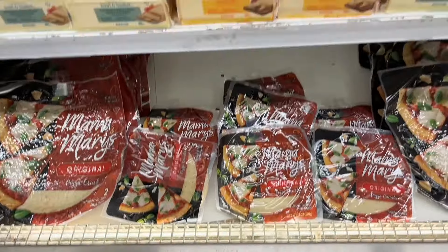All right, here we are for part two, where we can find some interesting things in another section of the store today — things you might not think to buy. That's what this video is all about: trying to find some alternative, different things that you might not think to try.